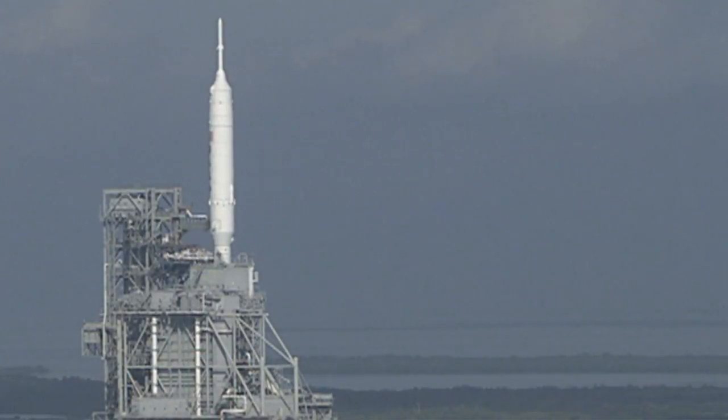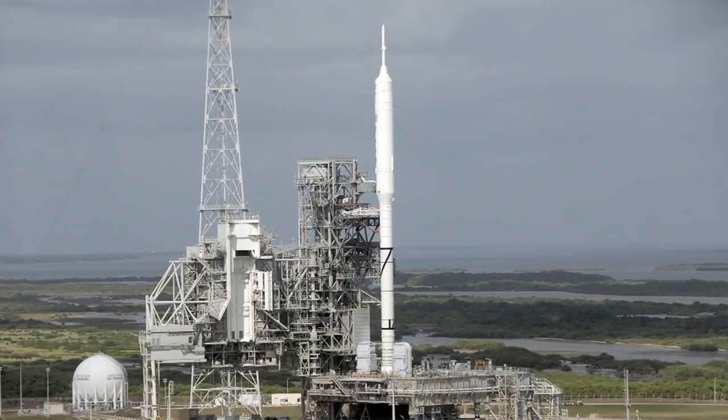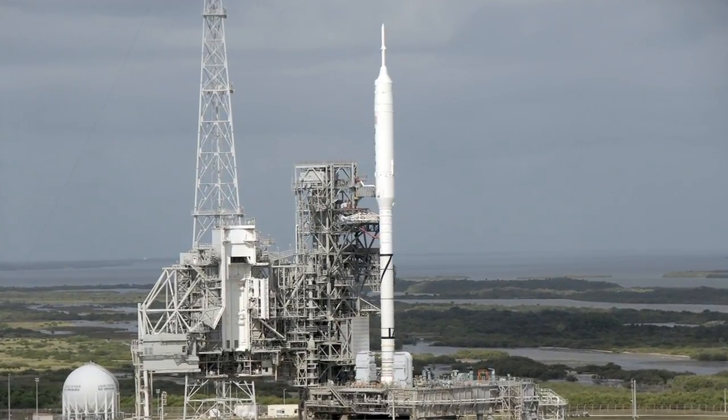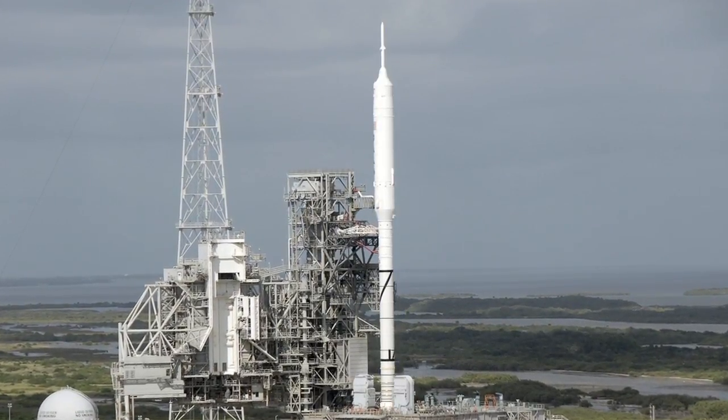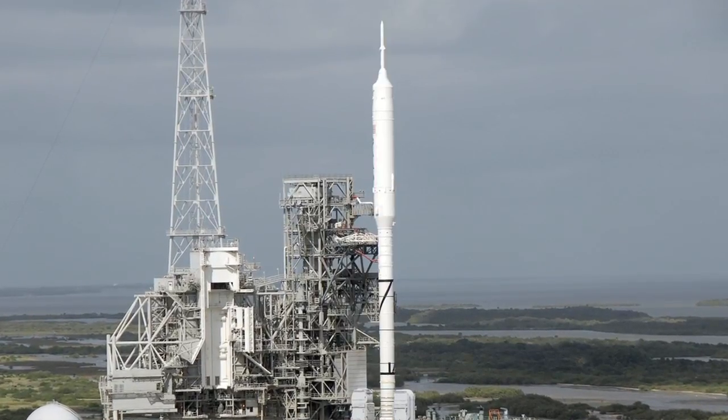With me now is Jim Halsell from ATK, Vice President of Space Exploration. Tell me your thoughts as you see the rocket there on the pad. Well, I actually arrived earlier and drove my rental car as close to the launch pad as they would let me, just to get my first personal look at this rocket on the pad, and it's just spectacular. Thousands of people have worked a number of years to get to this moment, so not only is it an engineering first, but it's a personal and professional first for a lot of people associated with this program.